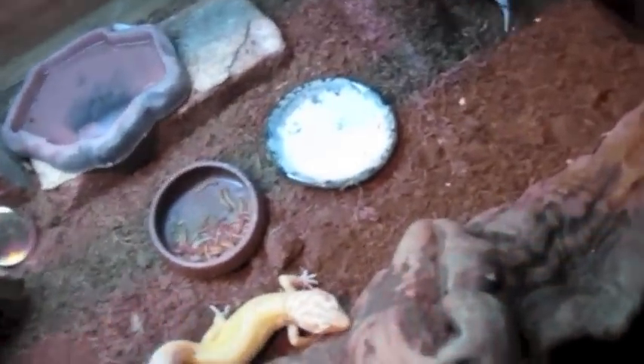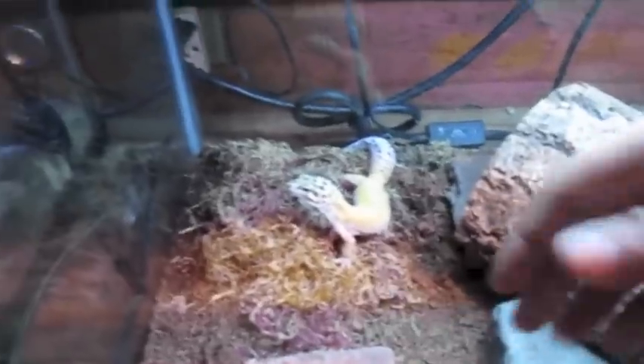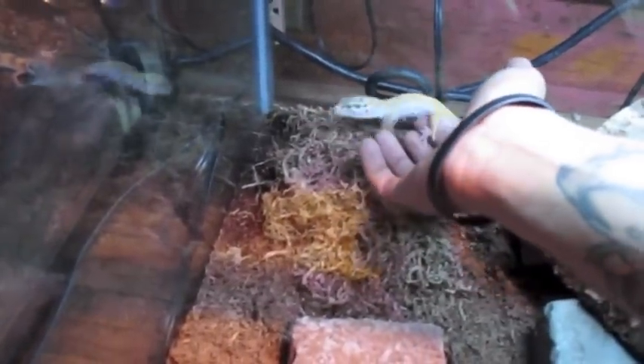I'm not planning on keeping him — not planning on breeding for maybe another year. So he's coming out soon. As soon as I get a rack system coming in. And here's my other Emery female. Beautiful colors on her as well, but she's in shed.